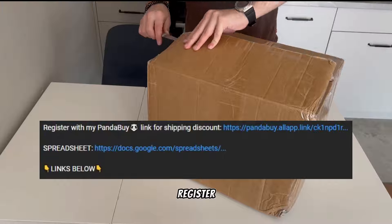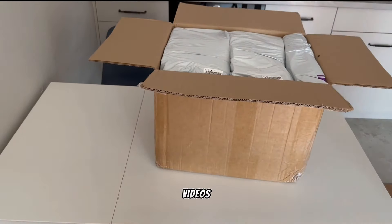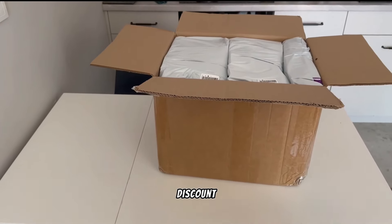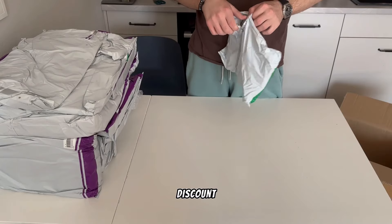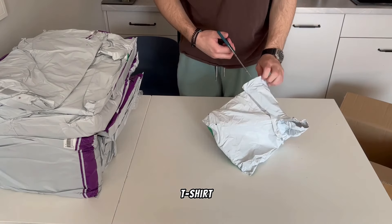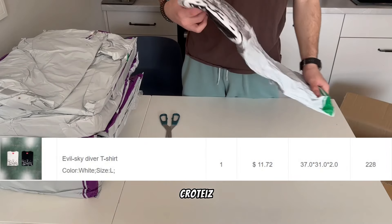Same as my referral register link and spreadsheet with all of the items from all of my videos. If you register by my link you get shipping discounts and coupons — it can be a 5% or up to 50% discount. So let's start our unboxing with a Cortez t-shirt from the seller Goat.